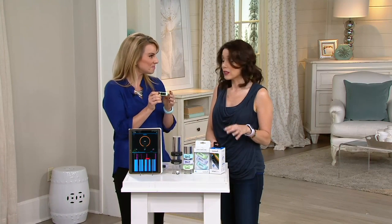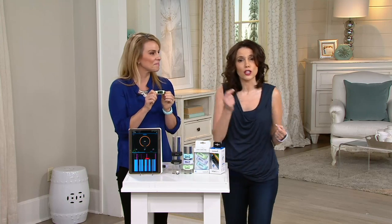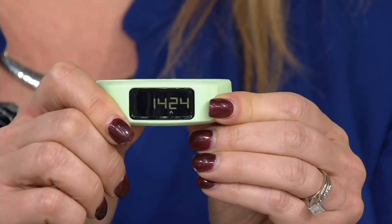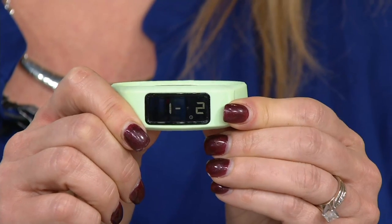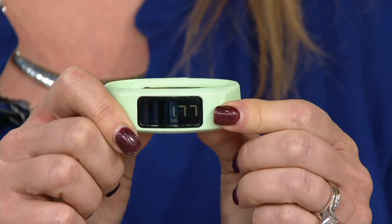With the watch battery, this is going to last about a year. When you need a new battery, that's no big deal. You're not going to have to go charge it at your computer or hook it up to a USB — no charging necessary.